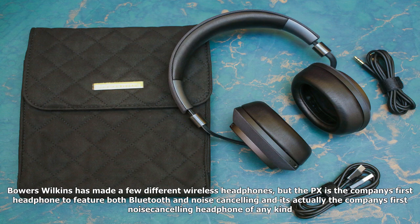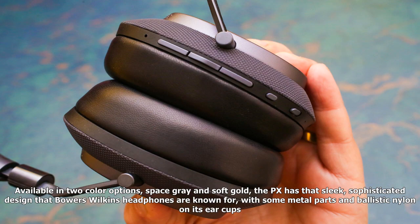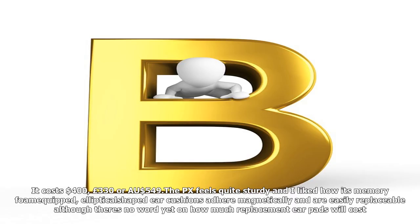Available in two color options — space gray and soft gold — the PX has that sleek, sophisticated design that Bowers & Wilkins headphones are known for, with some metal parts and ballistic nylon on its ear cups. It costs $400, £330, or $549 AUD. The PX feels quite sturdy, and I liked how its memory foam-equipped, elliptical-shaped ear cushions adhere magnetically and are easily replaceable, although there's no word yet on how much replacement ear pads will cost.